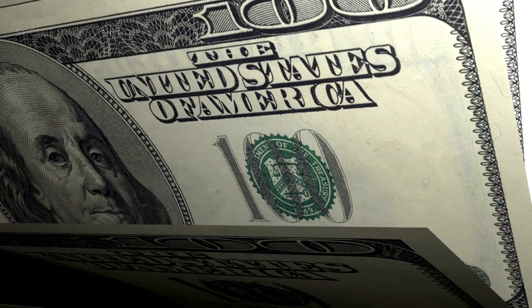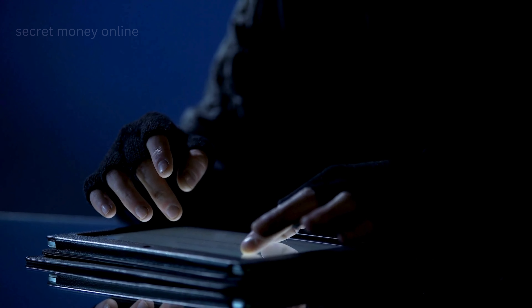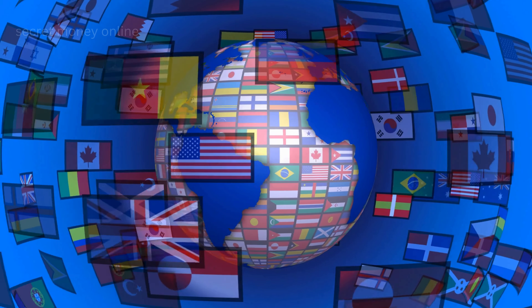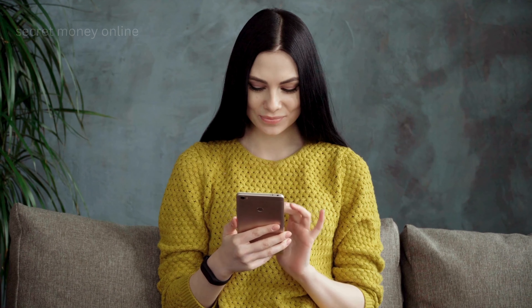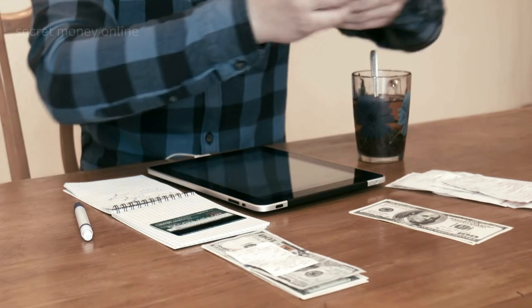Are you curious about an underground hack that could fill your pockets with $600 from the Google Play Store? It's time to unveil a secret method that's open to anyone, anywhere in the world, and it's remarkably simple. You don't need to be a tech wizard, just your smartphone and the desire to earn big. It's like unlocking a hidden treasure chest of digital wealth.